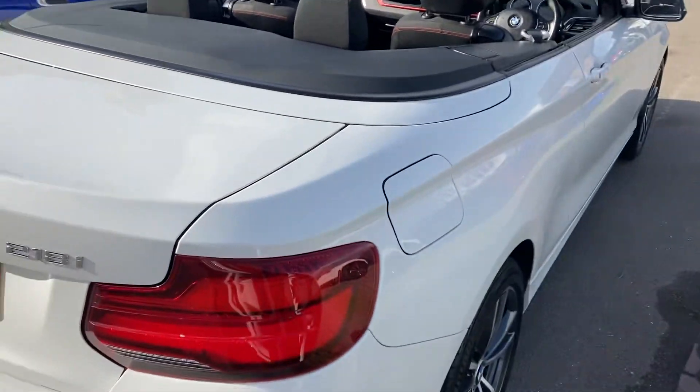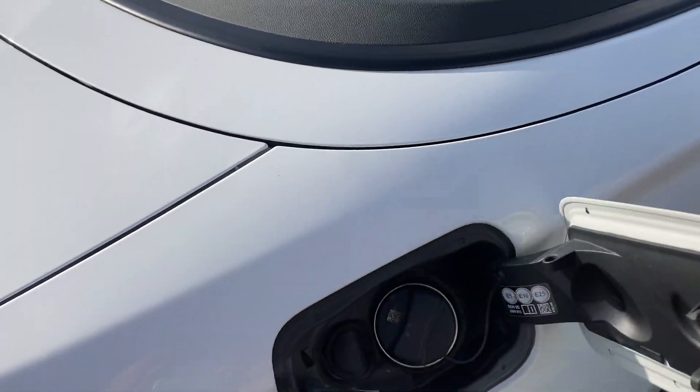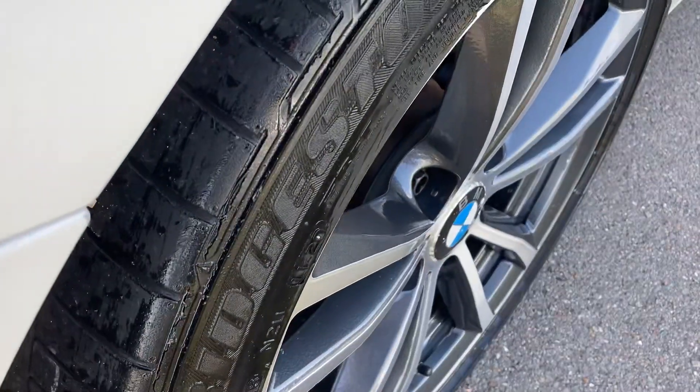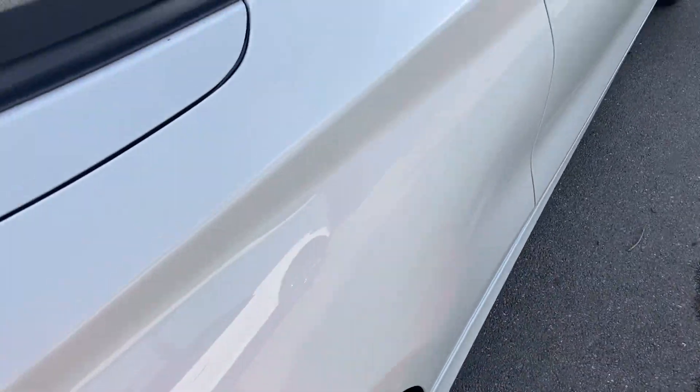Being the 1.5 petrol, it's very economical. There's another Bridgestone on this corner, so they're all matching Bridgestones all round, with unmarked alloy wheels.